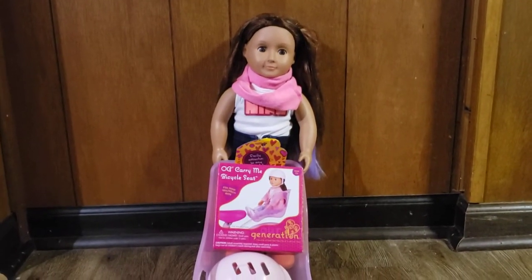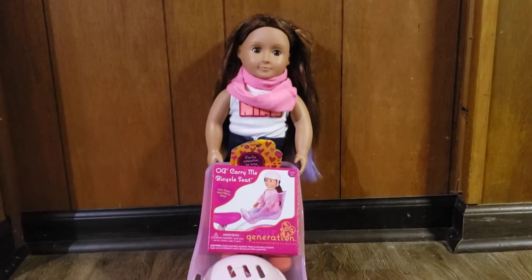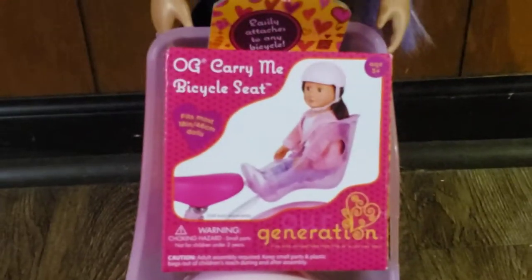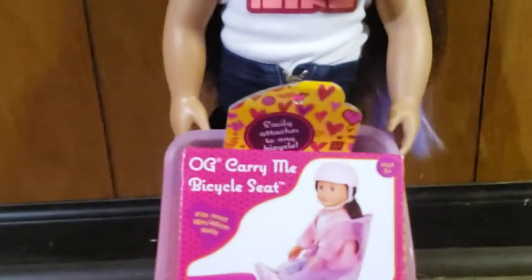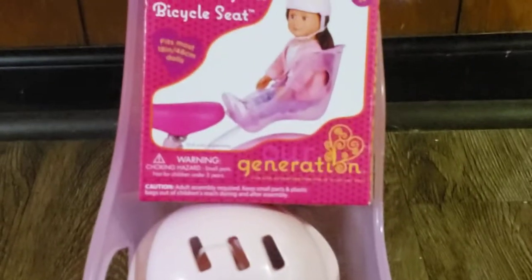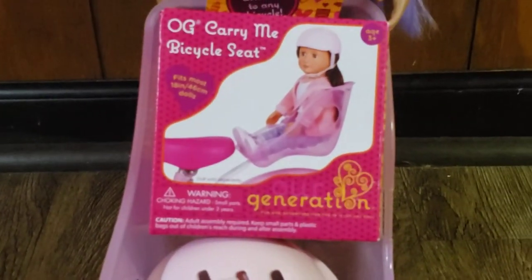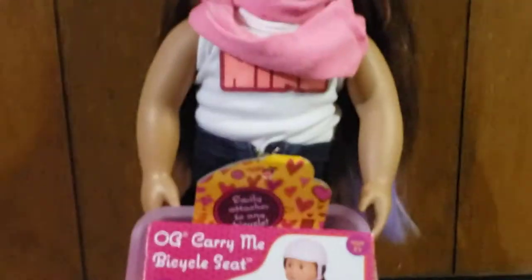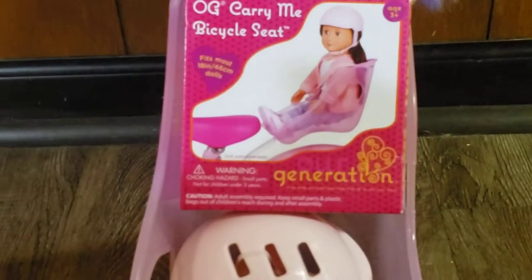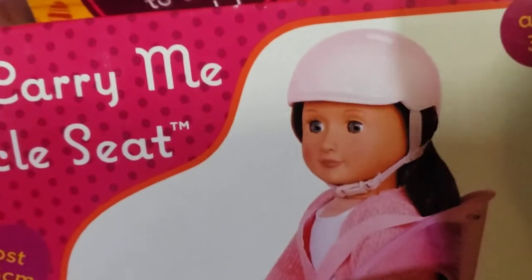Hey guys, welcome back to Nine Cat Lights. I'm here with Cassie and we are going to be doing a big reveal on the Our Generation Carry Me Bicycle Seat. I got this at Dollar One and this is so cute — I always wanted one of these so I can carry my doll on my bike so they can go on a bike ride with me. But let's start and let's reveal this — just look how cute it is!